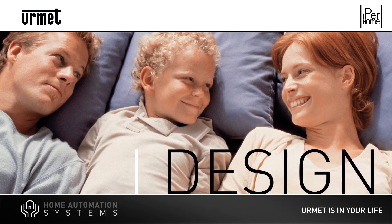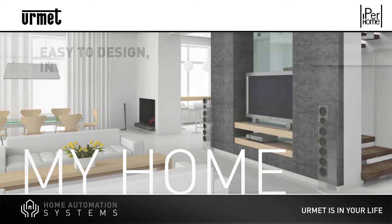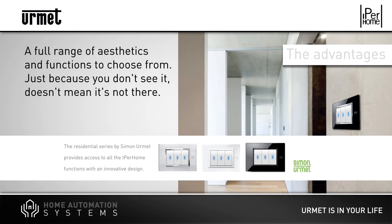Iperhome is compatible with all cables and wiring diagrams thanks to Iperbus, the digital channel connecting all the points in the system. Iperhome operates with all wiring systems, does not require any brickworks to be installed and its presence is basically invisible. In combination with the Nea series by Simon Urmet, customers may even have more design and interaction options.